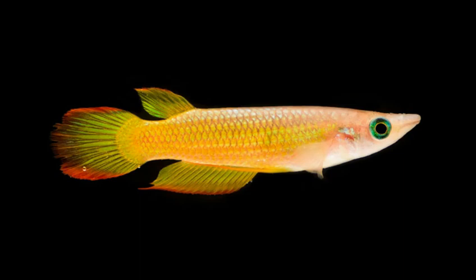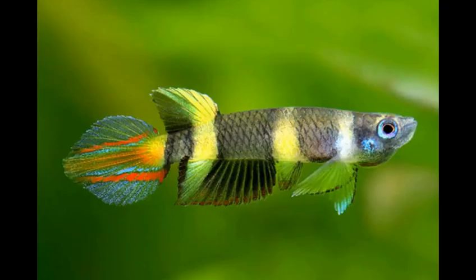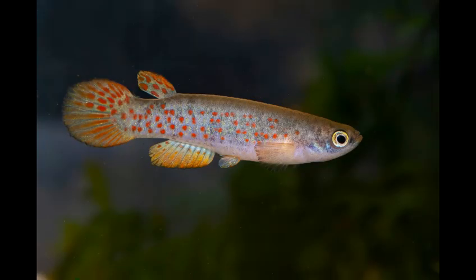Diet: in the wild, killifish are predators and prey on small insects, worms and crustaceans. They have wide mouths for their body size so they can eat foods that other similar-sized species cannot. Unfortunately, they are not well suited to heavily processed foods like flakes or pellets. Instead they should be fed live and frozen foods. Just remember that some species have different dietary preferences, so you should keep track of their special requirements.